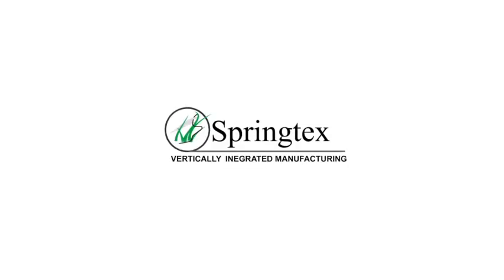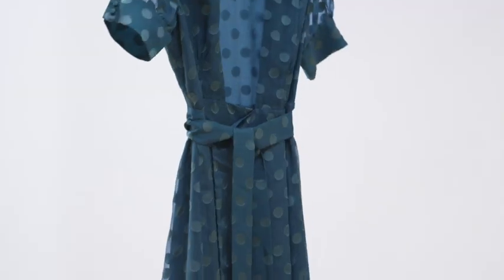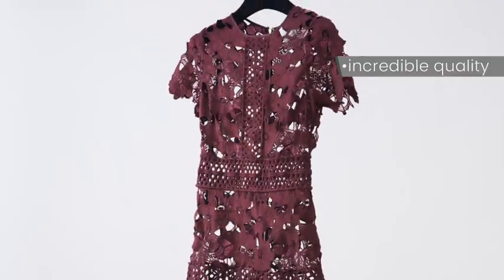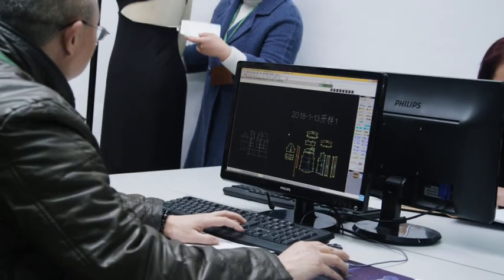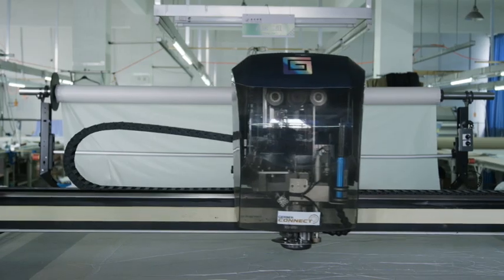Springtex's vertically integrated manufacturing is dedicated to innovation, service, and people. Our unique business model offers incredible quality, fast turnaround times, and low minimums, guiding you through every step of the design process from concept to production.